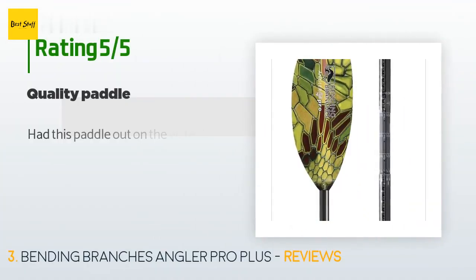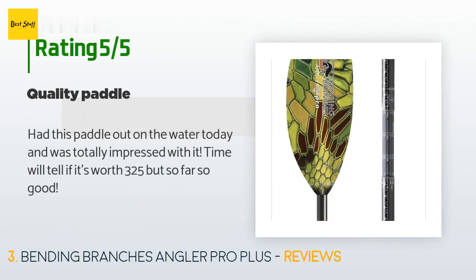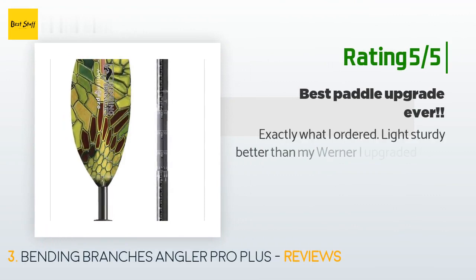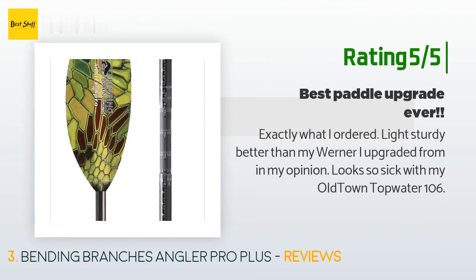This product is rated five stars from six customer reviews. A customer said: "Had this paddle out on the water today and was totally impressed with it. Time will tell if it's worth $325, but so far so good." Another happy customer said: "Exactly what I ordered — light, sturdy, better than my Warner I upgraded from in my opinion. Looks so sick with my Old Town Topwater 106."